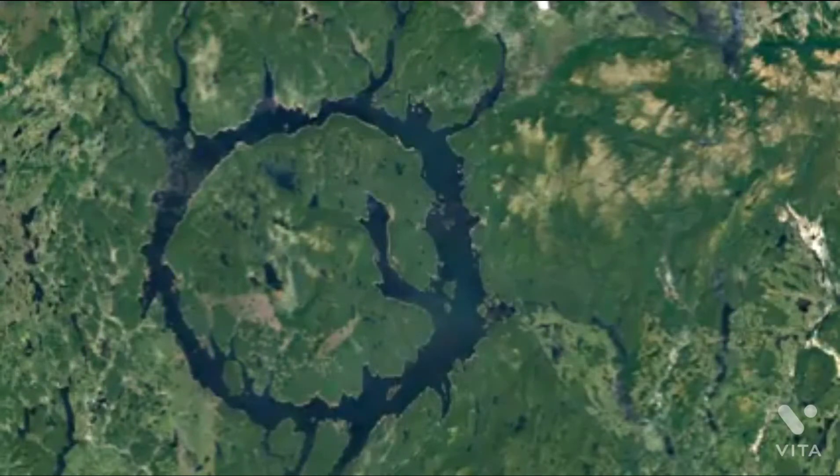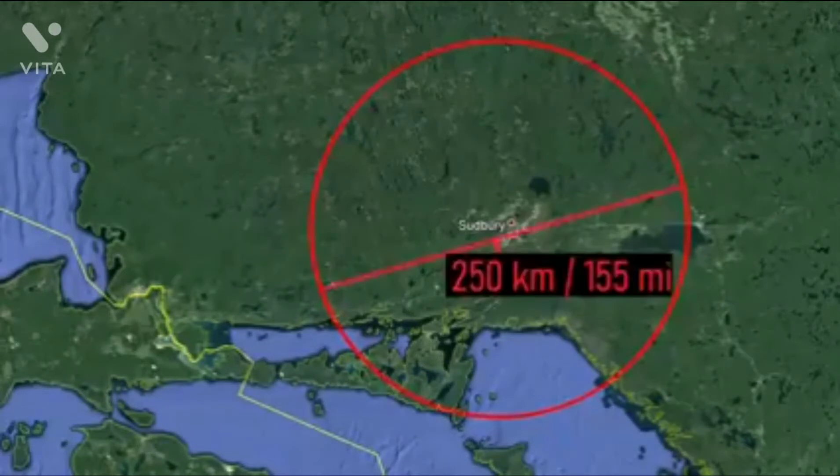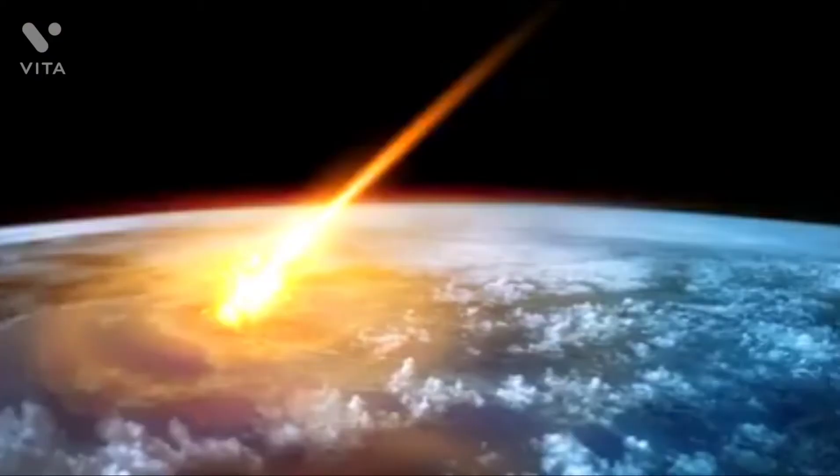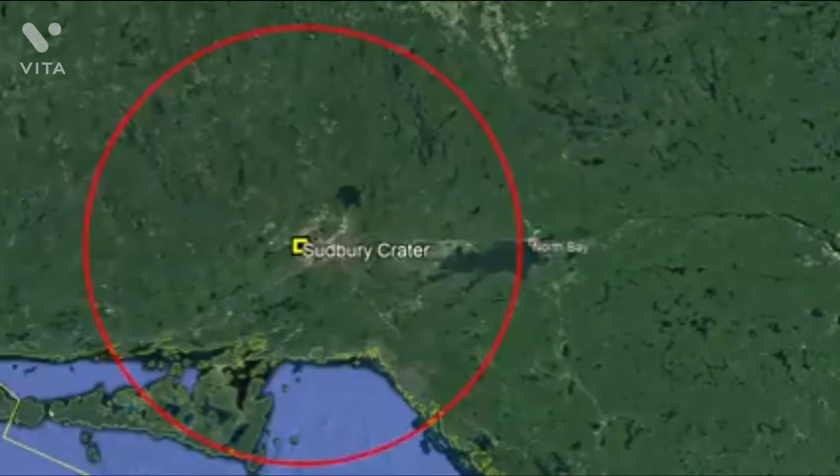However, there is another crater which is more than twice its size. Although not easily visible, there is a 250 kilometer or 155 mile wide crater located just north of the town of Sudbury. The ancient formation of this crater is associated with an area that is today one of the most mineral-rich areas in all of Canada, containing elements such as nickel and platinum. This video will discuss this ancient impact structure and when it formed.